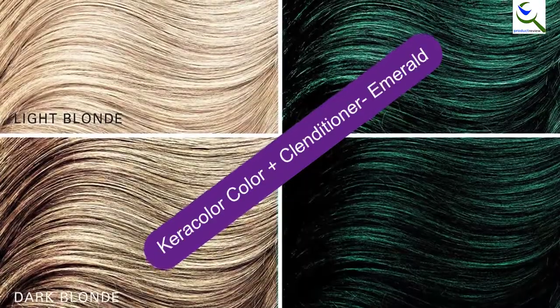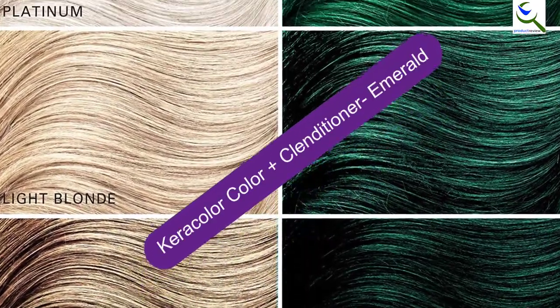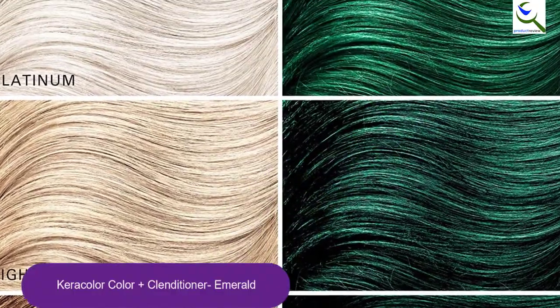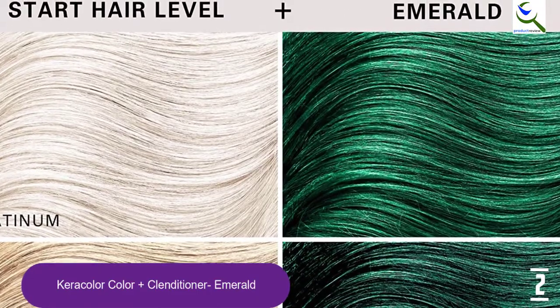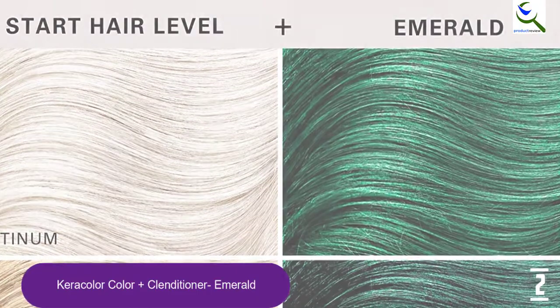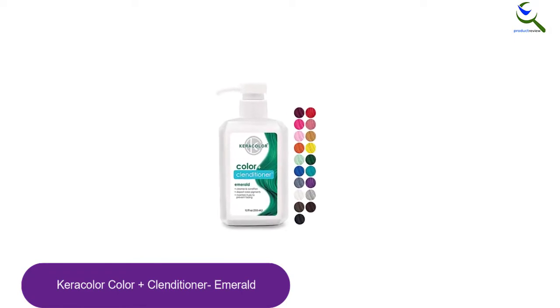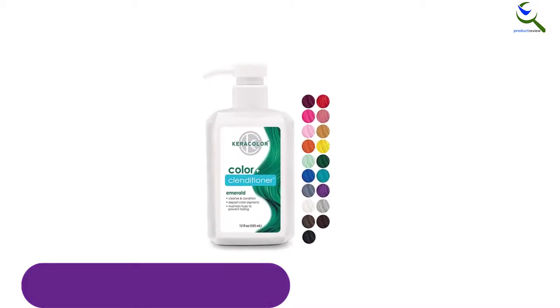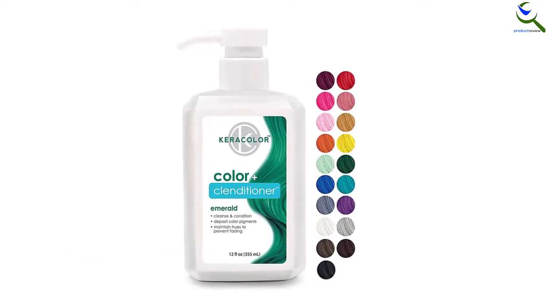At number 2, we have Caracolor Color Plus Clenditioner Emerald. The Caracolor Color Plus Conditioner has a multi-purpose formula that extends your hair's green hue and vibrancy while simultaneously cleansing and conditioning it. It is a conditioning cleanser that infuses color to your hair after every wash. With this product, you can easily maintain the vibrancy of your hair color in between salon visits.